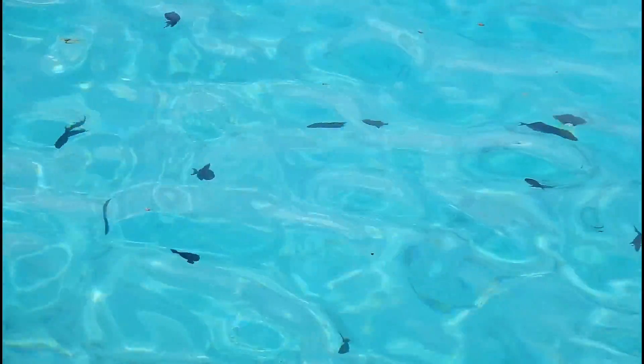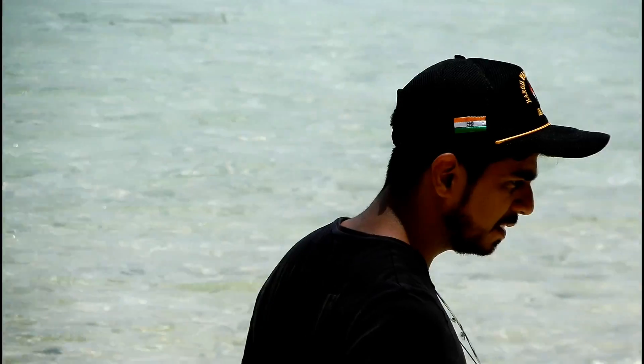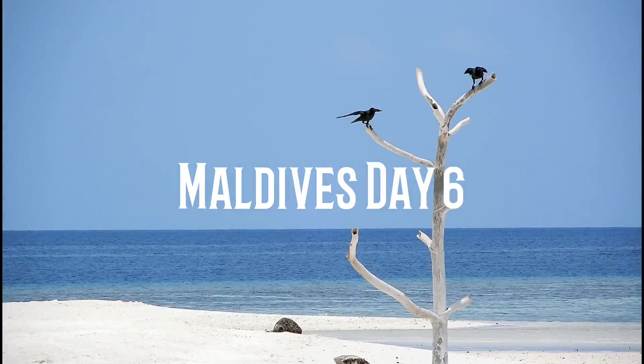Hello everyone and welcome to our channel. You are watching day 6 of the Maldives vlog series. What's up guys, it's day 6 in Maldives.